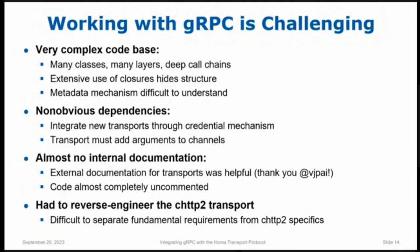Unfortunately, there's almost no internal documentation in the gRPC codebase, which is very sad. I do want to say the external documentation for the API is pretty good — I had no trouble learning how to write gRPC applications and servers. But internally, there's not much. There's one web page that describes the gRPC transport and stream mechanisms — whoever wrote that, there's a place in heaven reserved with your name on it, thank you very much. But when looking at the code itself, there are essentially zero comments. This makes it hard to figure out all the subtle dependencies. I ended up having to reverse engineer the existing CHTTP2 transport, which was difficult because it was hard to distinguish what's fundamental to all transports versus what's specific to CHTTP2.